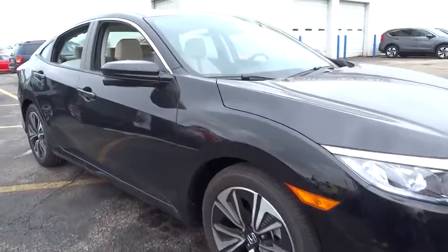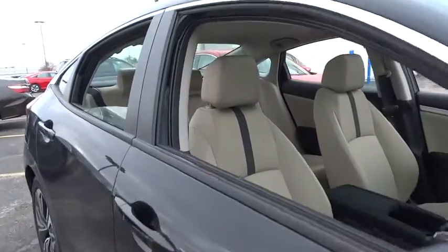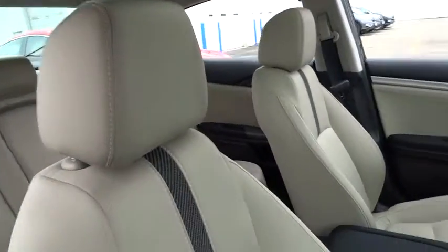2016 Honda Civic: practical, awesome gas mileage, and incredibly reliable.